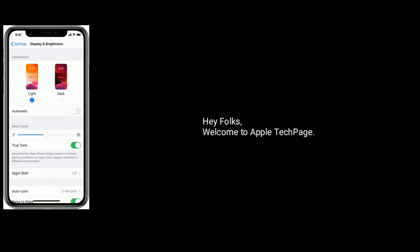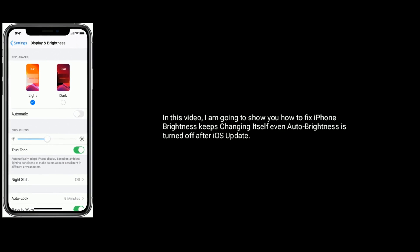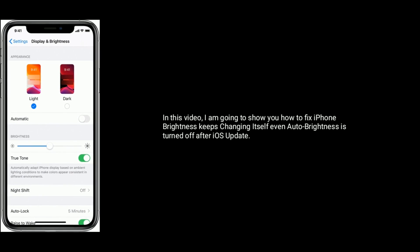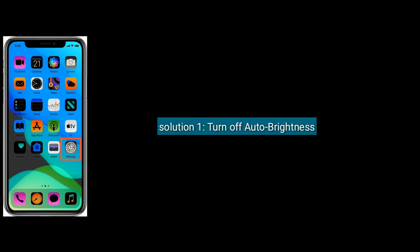Welcome to Apple Tech Page. In this video, I am going to show you how to fix iPhone brightness keeps changing itself, even when auto brightness is turned off after an iOS update. Solution 1 is turn off auto brightness.